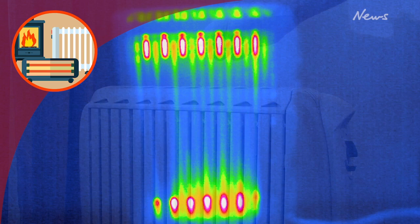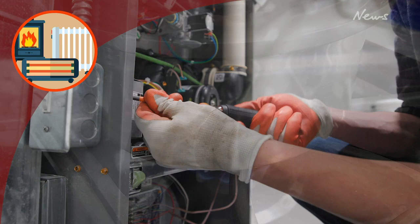Keep bar and portable heaters at least one meter away from anything that could easily catch fire, and if you have a furnace, get it inspected once a year to make sure it's up to code.